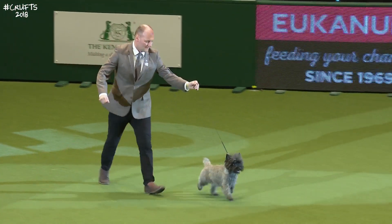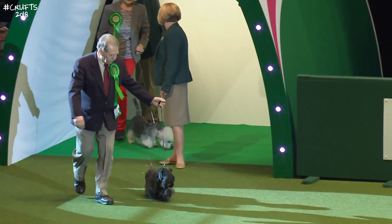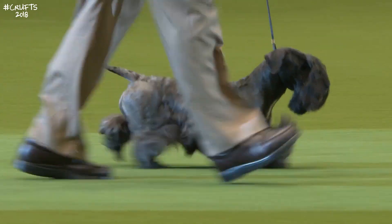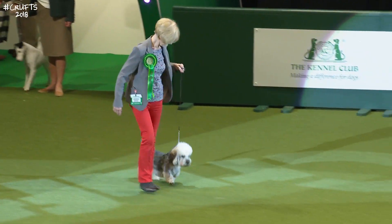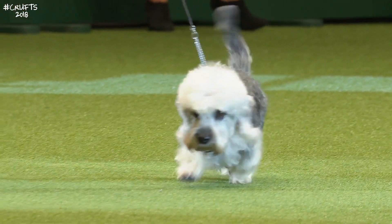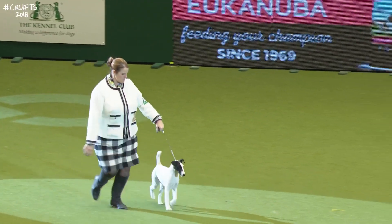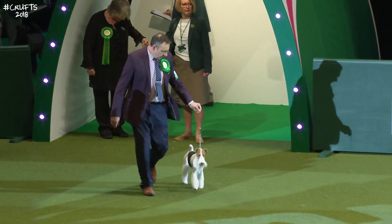Gorgeous little Cairn Terrier. The Cesky Terrier, developed in the Czech Republic. The Dandy Dinmont Terrier — the sweet face of the Dandy Dinmont Terrier. The Smooth Fox Terrier, here comes the Smooth Fox Terrier, the gentleman of the Terrier group.